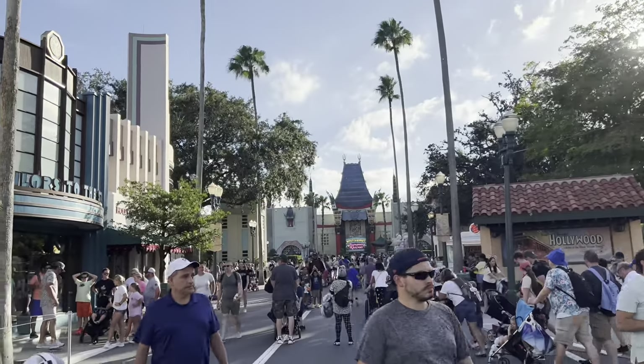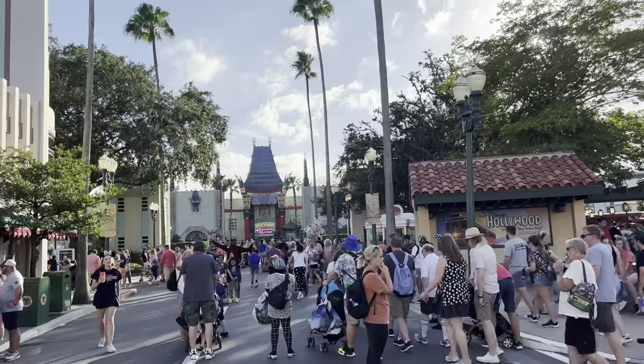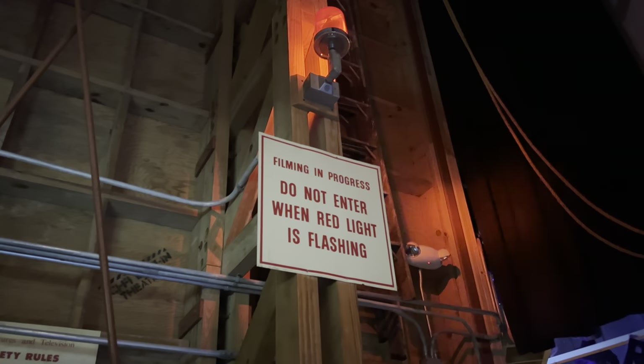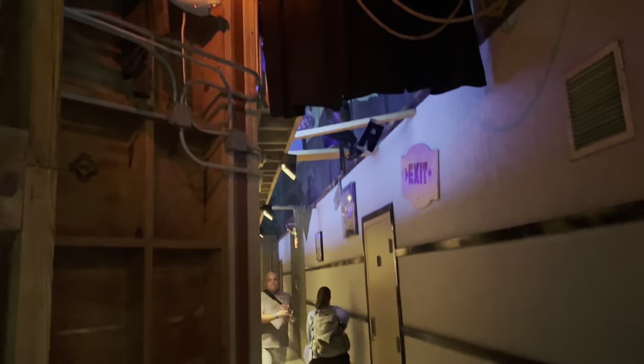The crowds are overall not too bad on a Tuesday — I would say it's rather moderate. As we enter the restaurant, there's a little sign here: filming in progress, do not enter when red light is flashing. This is like a little movie set here. And then that's the hallway where you go to be seated.